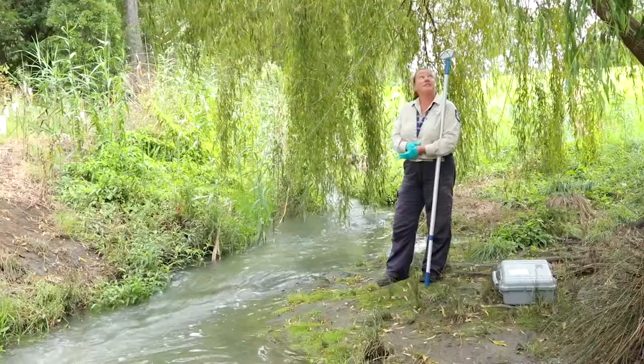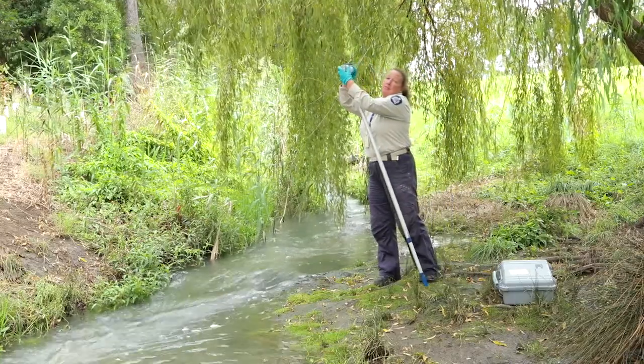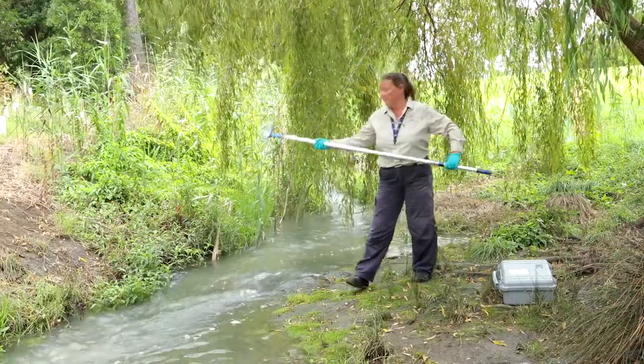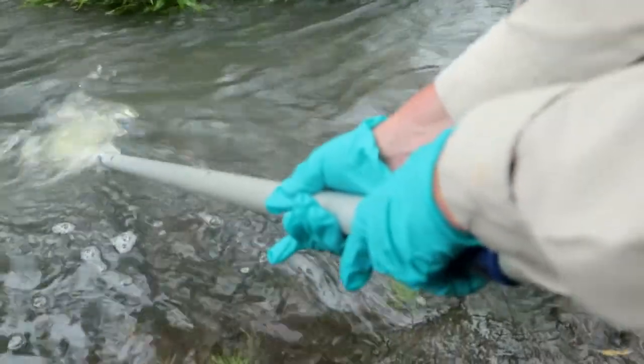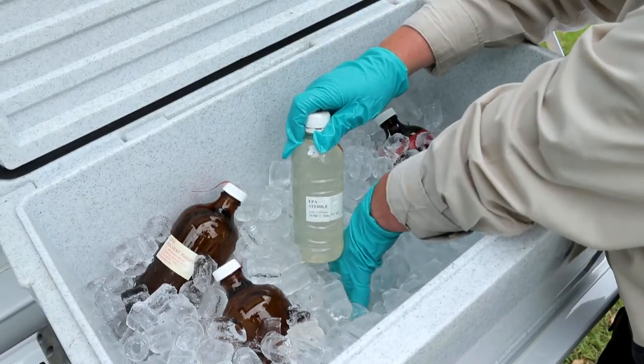I need to collect a sample using this sample pole and the sample bottle. The sample pole lets me grab a sample out of the creek without disturbing the bottom. We just dip the bottle in and fill it up with the water. The sample is put on ice in an esky and sent off to an independent laboratory.